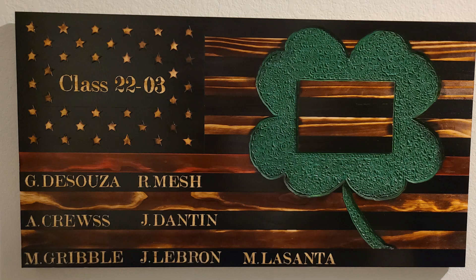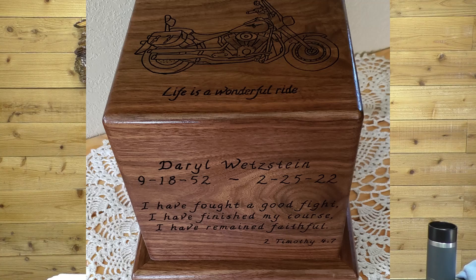Next we have Anwar Cure, and this is a firefighter recruit class flag that just looks spectacular. I love the artwork and all the details. That space in the middle of the clover is actually for a class picture. Terrific job Anwar — I think this could be another item that could sell really well.